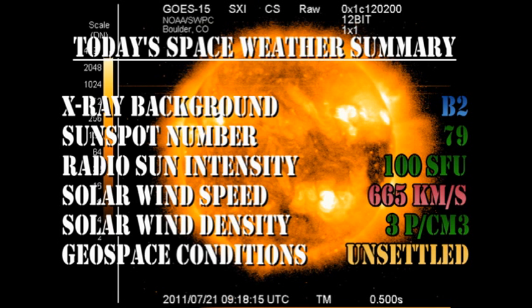So in summary, the X-ray background has remained at the B2 level, the sunspot number has fallen to 79, radio sun intensity remains at 100 solar flux units, the solar wind speed increased to 665 km per second, at times reaching 750 km per second, with a density of 3 protons per cubic centimeter, and geospace conditions are considered unsettled at the moment.